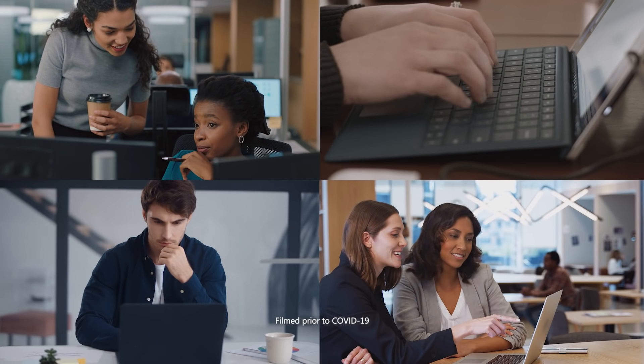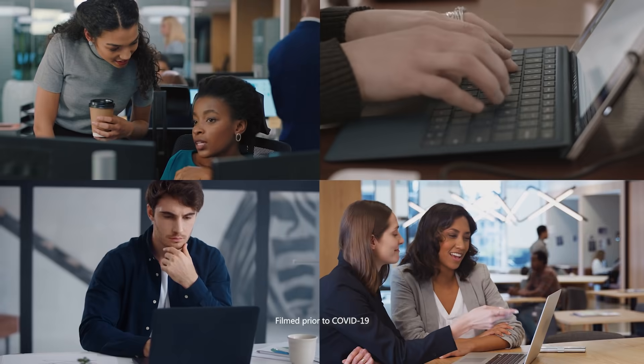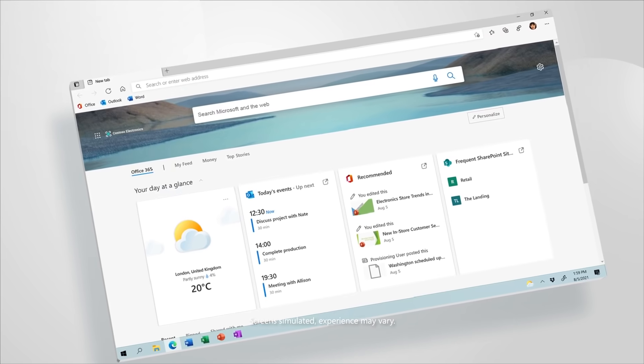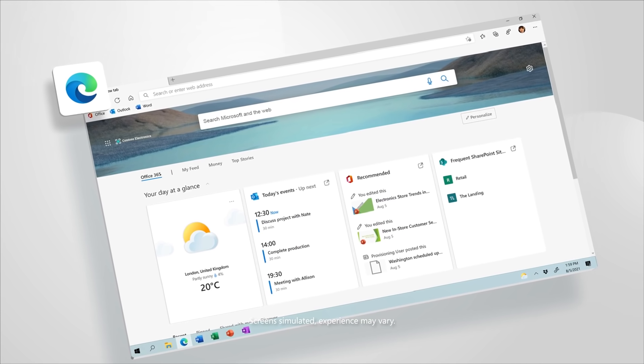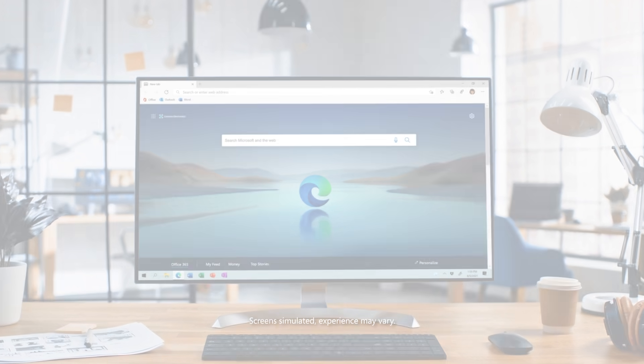If you think about the customer and why they use all those other browsers, it's typically because they had to remember which browser to use for which tool, which application, or which access. With Microsoft Edge now, you open up that one browser and it does the work. User acceptance of Microsoft Edge as a default browser at GSK has gone very, very smoothly. Microsoft Edge is one browser that does it all for us.